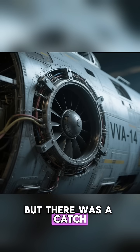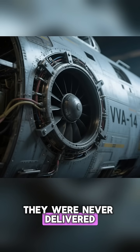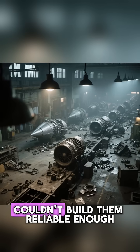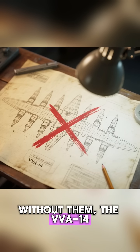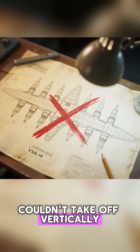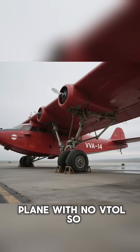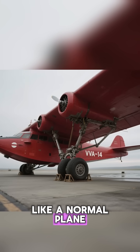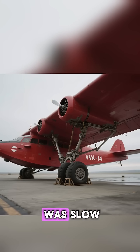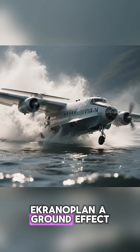But there was a catch. The battery of 12 vertical lift engines was never delivered — the engine factory couldn't build them reliably enough. Without them, the VV-A14 couldn't take off vertically. It was a VTOL plane with no VTOL. So they bolted on temporary wheels and flew it like a normal plane. It worked, but it was slow. They tried to use it as an ekranoplan, a ground effect vehicle.